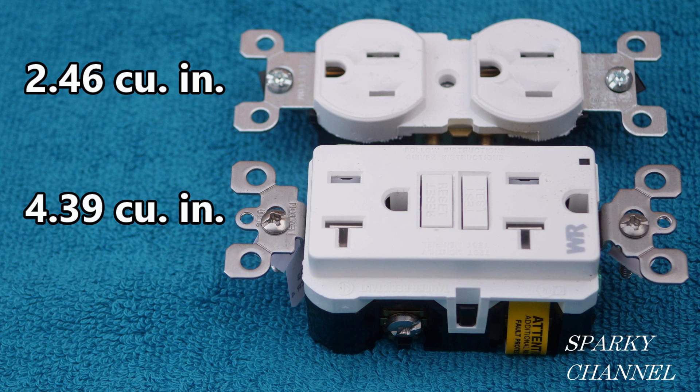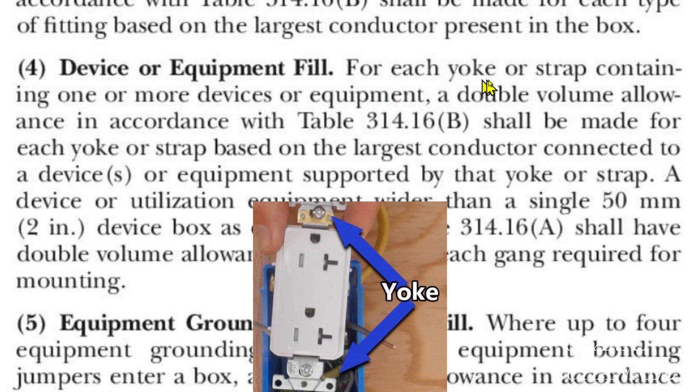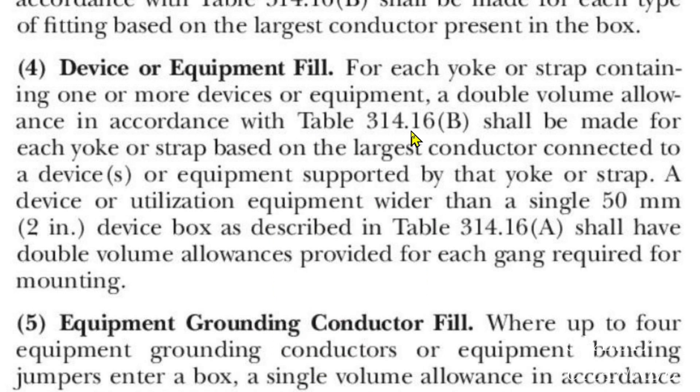Let's go to the NEC code and find out. Here we are at article 314.16.B.4 — Device or equipment fill. It reads: 'For each yoke or strap containing one or more devices or equipment, a double volume allowance in accordance with table 314.16.B shall be made for each yoke or strap based on the largest conductor connected to a device or devices or equipment supported by that yoke or strap.'